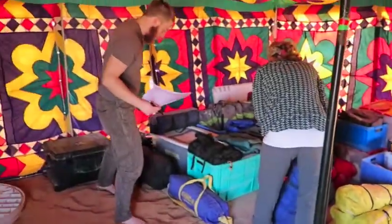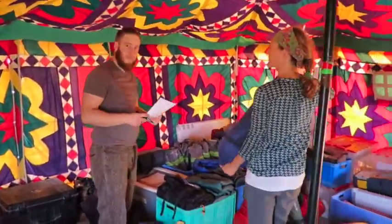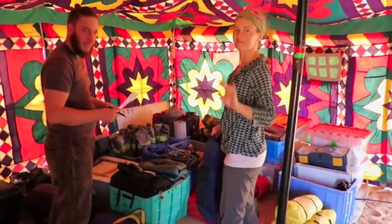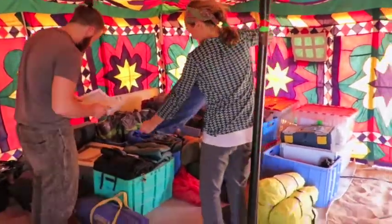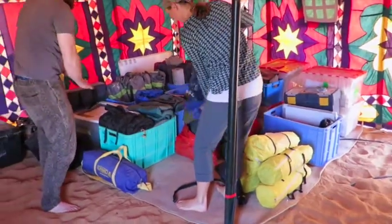And here are Amadeus and Tessa checking the equipment. Getting ready for you, making sure we have enough tents for you all. But it looks like we have plenty.